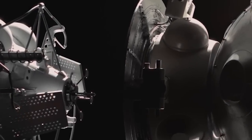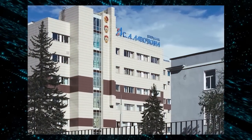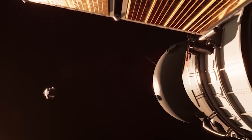The Lunar 25 spacecraft, built by Russian aerospace company NPO Lavochkina, is set to embark on its mission this August. The spacecraft marks Russia's re-entry into moon exploration after a significant delay. According to NPO Lavochkina, construction of Lunar 25 has been completed.